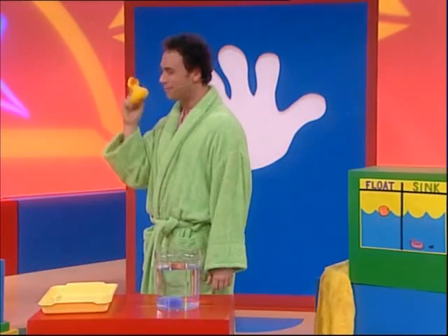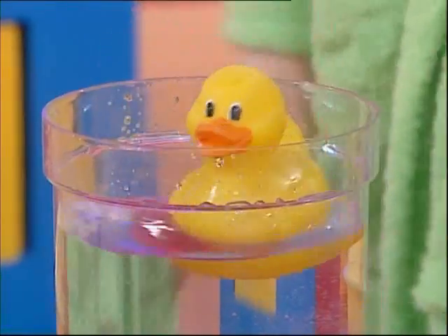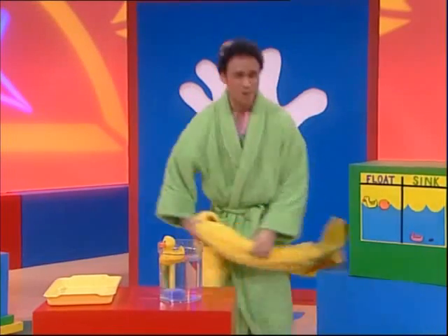Time for the last experiment — the rubber ducky! Sinker or floater? Are you ready to go for a swim, ducky? Here we go. Of course it floats, because it's a rubber bath ducky — which reminds me, I think it's time for my bath!